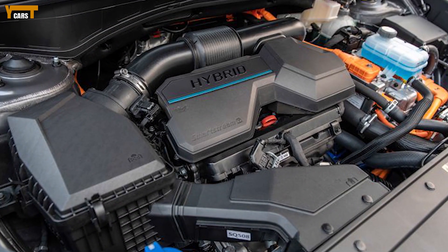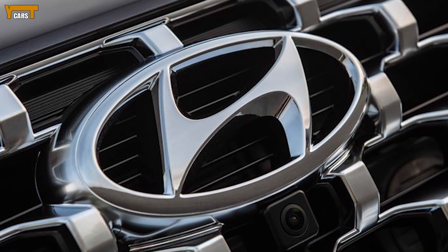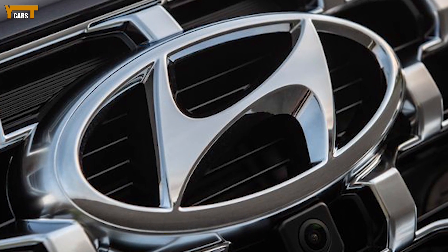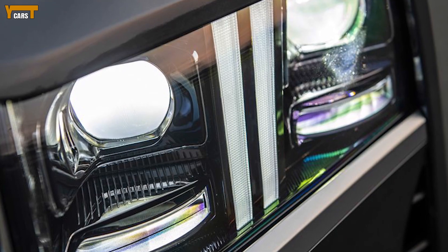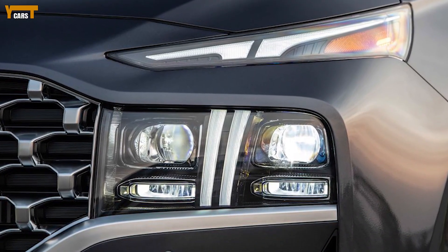2021 Hyundai Santa Fe Review. The Hyundai Santa Fe occupies an odd space between the compact and midsize SUV classes. It lands squarely between both segments in terms of price, size and feature availability.